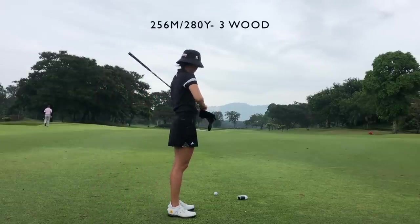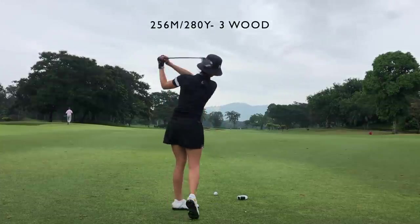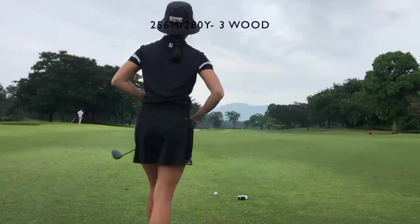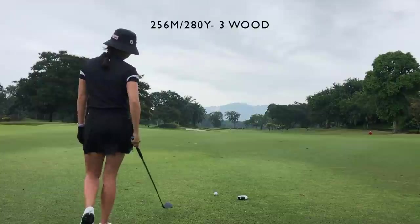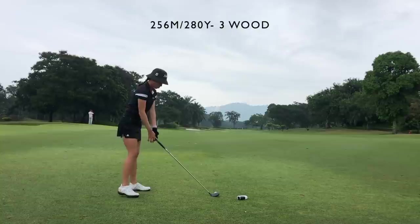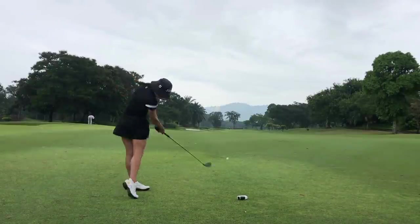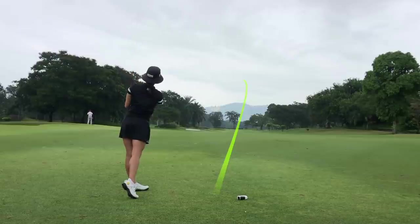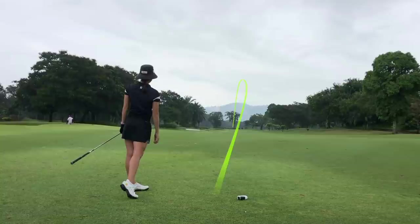The course is definitely playing a lot longer. I am playing from the blue tees — on this course it was red, white, blue, and gold. For my second shot I had 280 yards, so definitely not reachable for me, and I'm hitting a three wood here. It was definitely not going to get anywhere close to the green in these conditions.